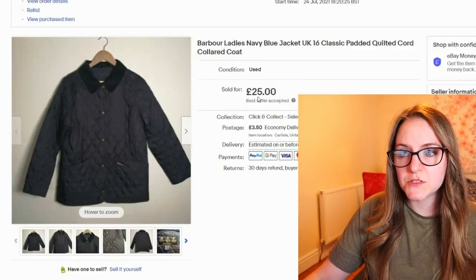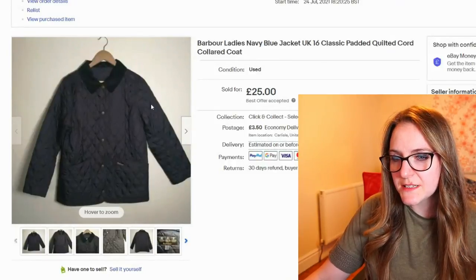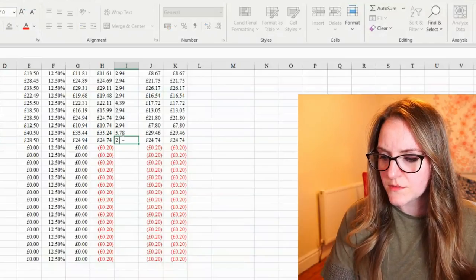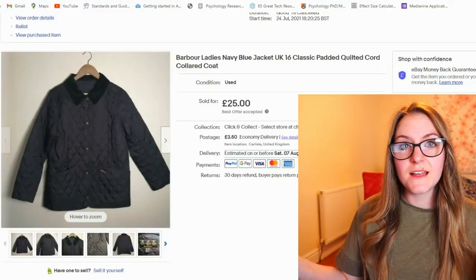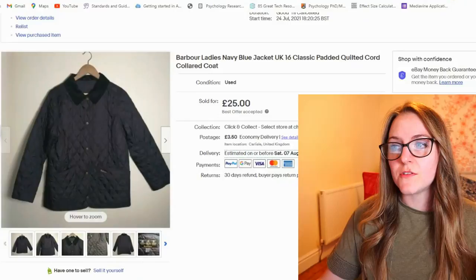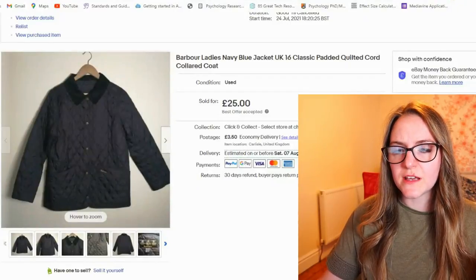This one — another dress — went quickly. I took an offer, I think of £23, maybe £22. I was just happy with it — in and out. I think it cost me about a tenner, so that's still £11 profit, which fits with my £10 profit goal. It sold on the 24th of July, so only a few days.